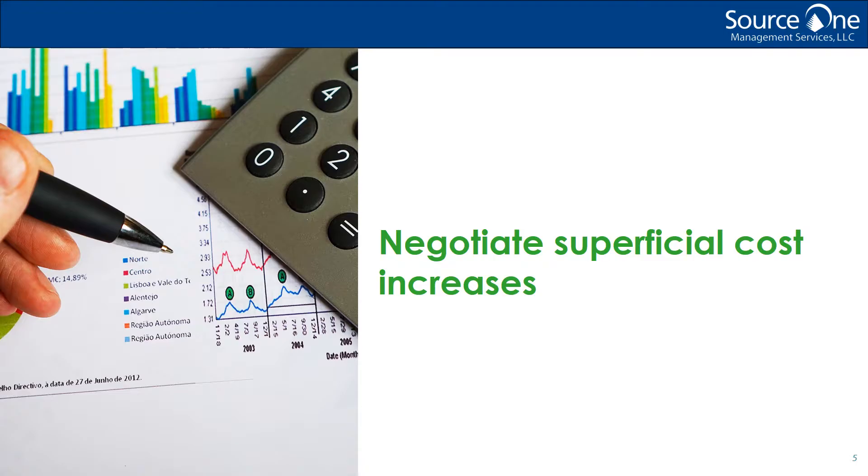In my experience, a majority of procurement professionals have gotten in the habit of negotiating on these annual price increases year to year. However, unknowingly, this oftentimes actually drives supplier behavior over time to pass through nebulous price increases in anticipation of these customer negotiations.